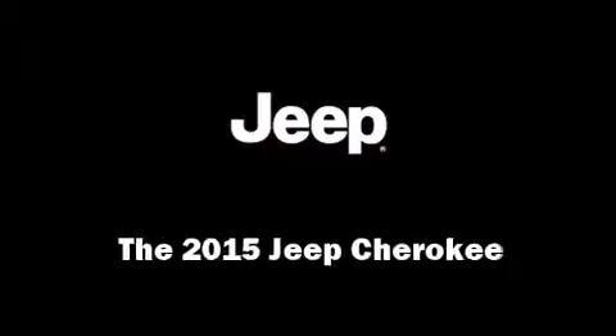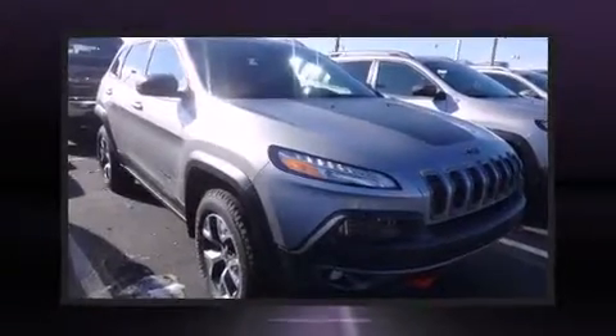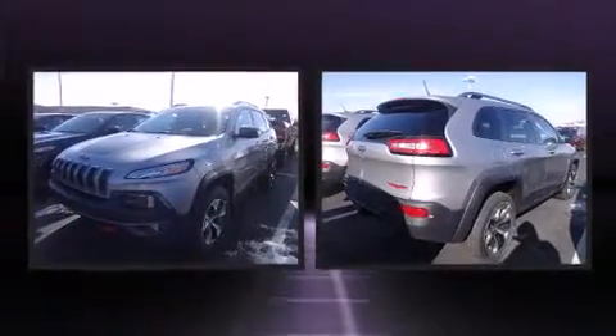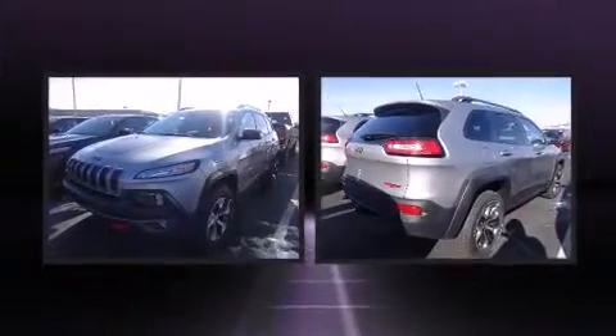Step into the 2015 Jeep Cherokee. It features four-wheel drive capabilities, a durable automatic transmission, and a 3.2-liter six-cylinder engine.